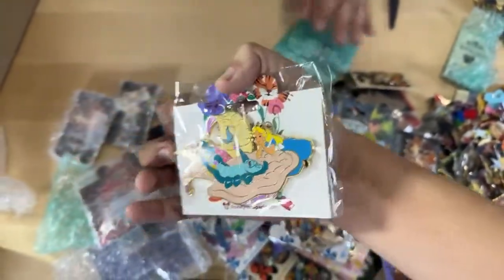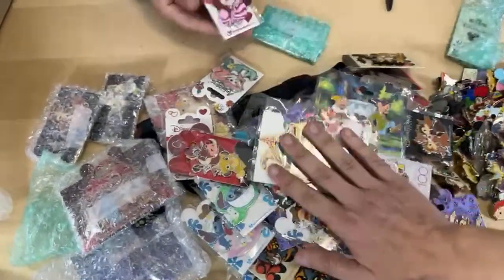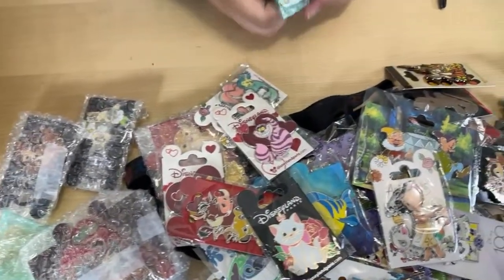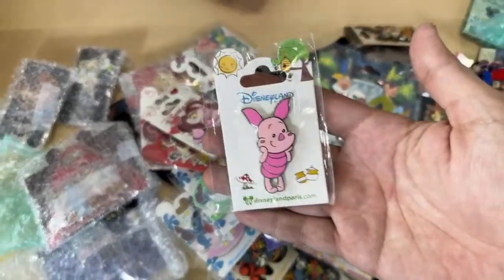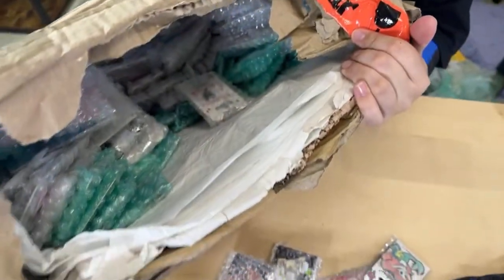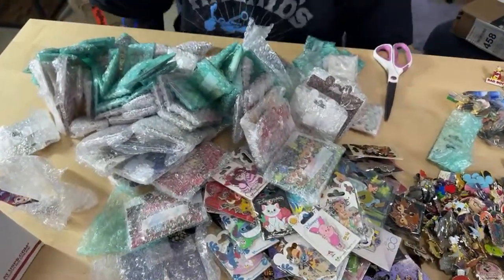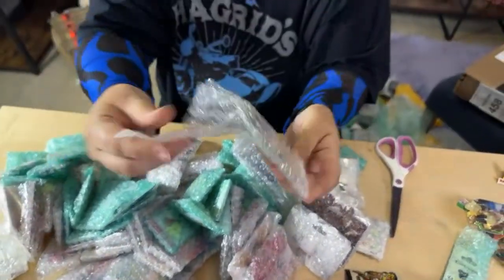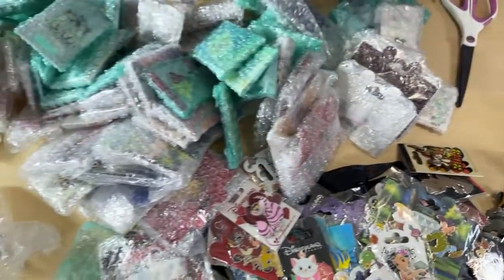I can't believe Disney World or Disneyland doesn't have jumbo pins on backer cards like this — it wouldn't seem that expensive. Pins in Paris are actually decently cheaper than here in the US, which is surprising given their quality seems higher. And here's a little tiny cutesy Piglet. Someone in chat confirmed: green pins are €8.99, orange €9.99, yellow €11.99, and pink €13.99 — so roughly similar to US dollar pricing. A dollar is about 93 euro cents. And for a hundred dollars at Disneyland, that goes by super quick — that's like three mystery boxes.